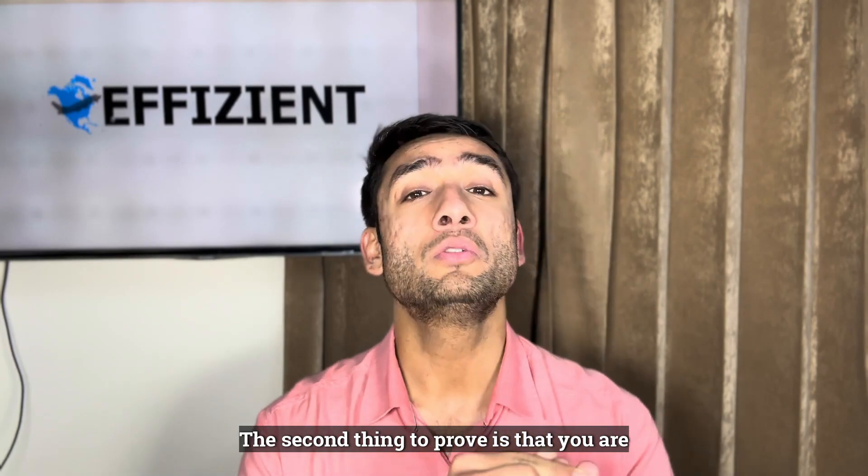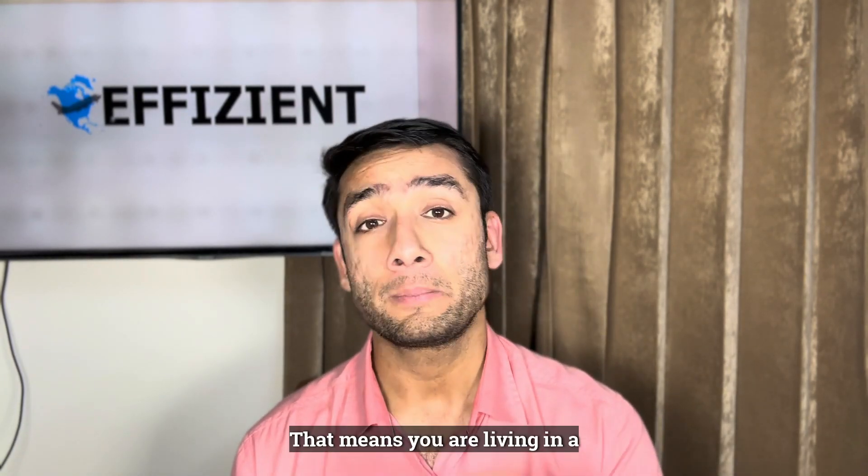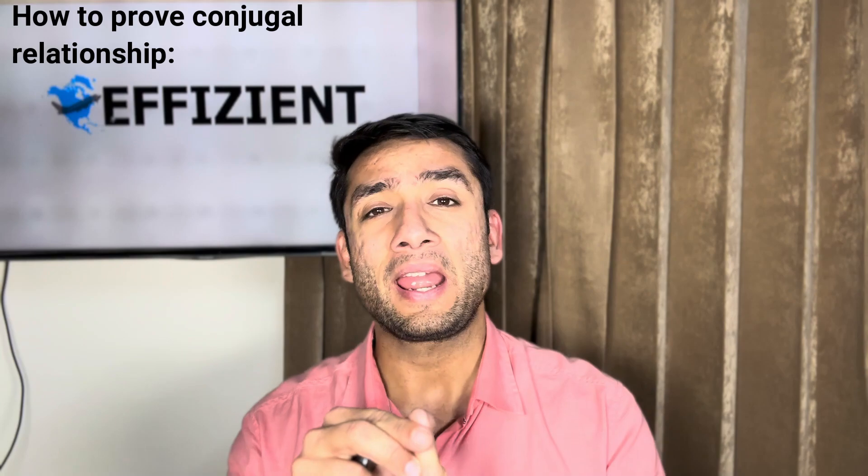Now we move to proving that you are in fact living in a conjugal, marriage-like relationship. An important factor is financial interdependence — just like any couple in a marriage, you depend on each other financially. You share bills and expenses, may have a joint account for expenses, or send each other money such as Interac transfers. Those proofs can be used to showcase financial interdependency.